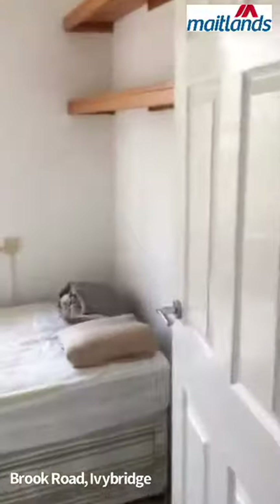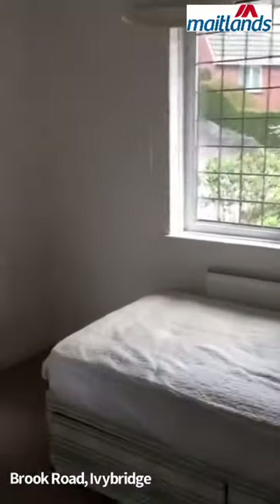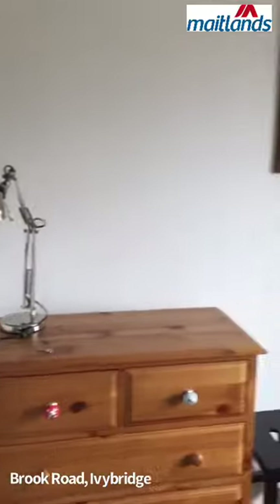Go across the hall, you have bedroom four or your study, depending on how you want to use it.